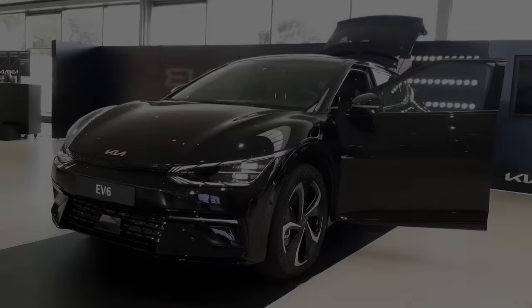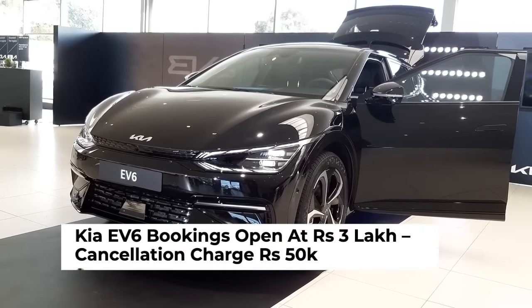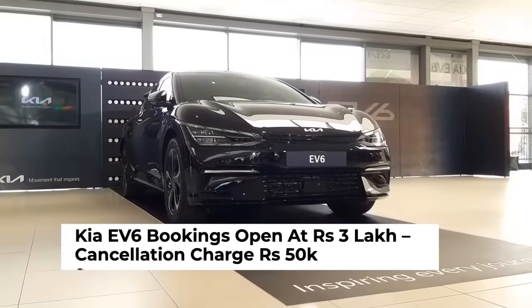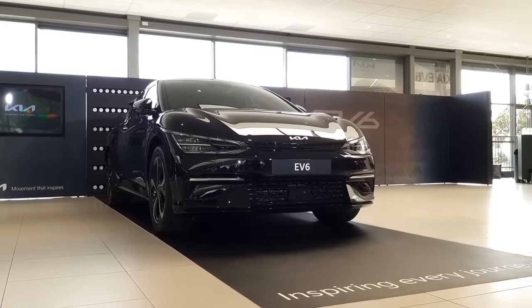Hello guys, how are you? So this is the Kia EV6. Its booking has started and it will launch from 2nd June. You can book it at Kia's dealership for 3 lakh rupees. And if you cancel it, you will get less than 50,000 rupees back.